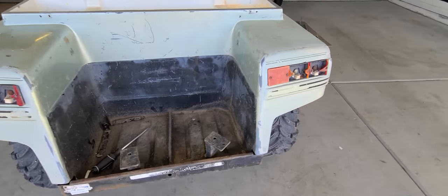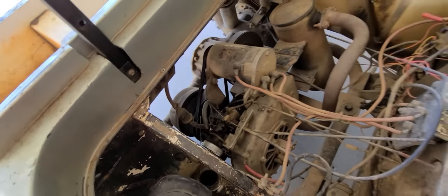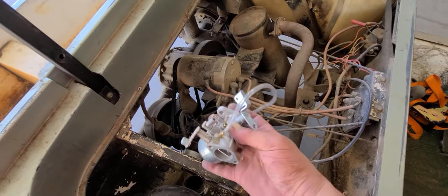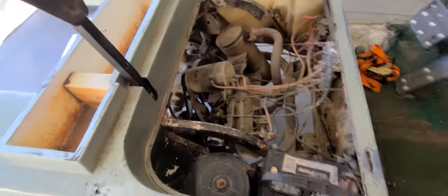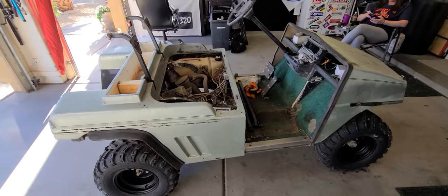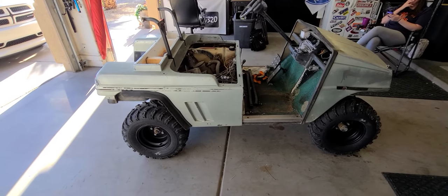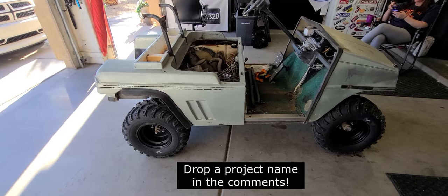It did come with a new carburetor — this one here, the float bowl stuck on it. The guy was nice enough — thank you Don for giving me a new carburetor. We're gonna start with just cleaning it up and see if we can get it running, and then we'll go from there. This is my new daily driver, the new project vehicle for the channel. Think of a name for it — project what? Tell me what that is, leave it in the comments. Appreciate you.